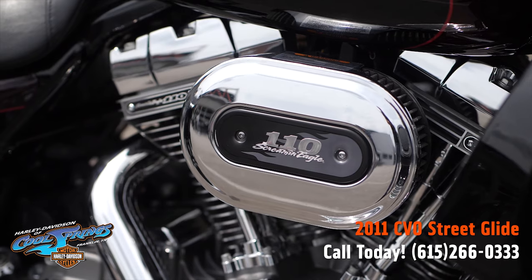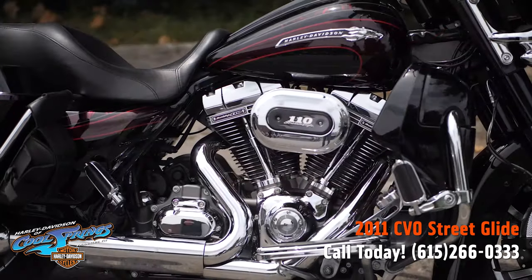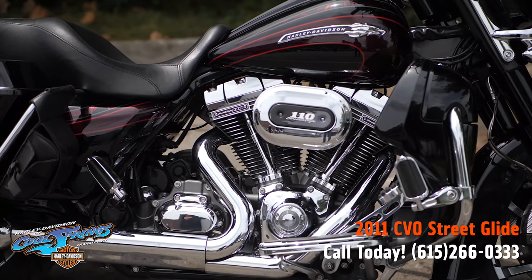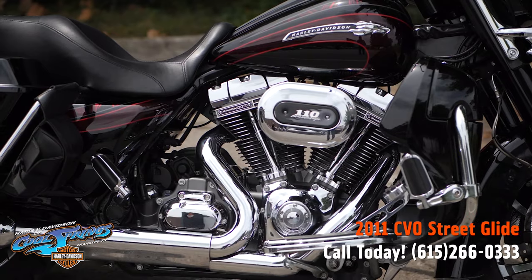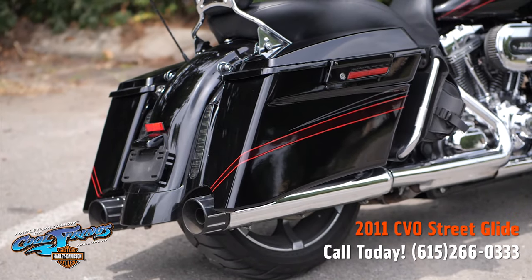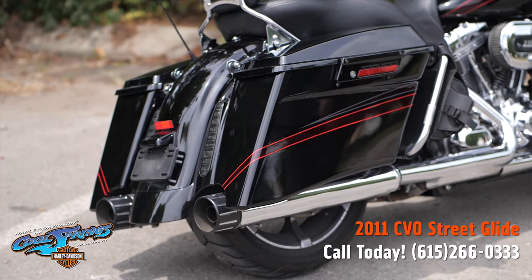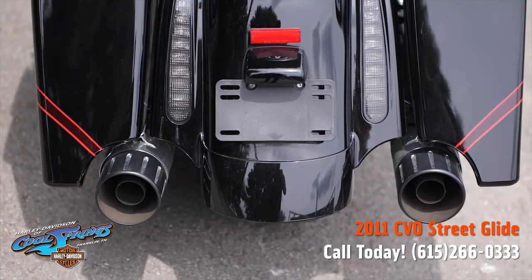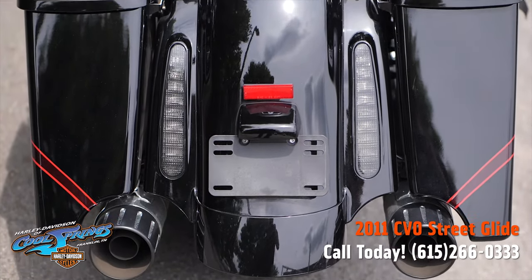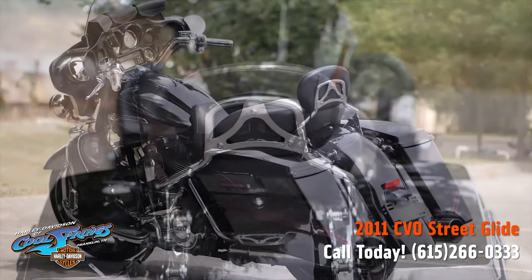Since she's a 2011 and a CVO, she's got the big 110 cubic inch Screaming Eagle motor hooked up to that smooth six-speed transmission. The pinstriping on this bike from the front fender to the back fender is really really something to see — it's understated but absolutely beautiful.